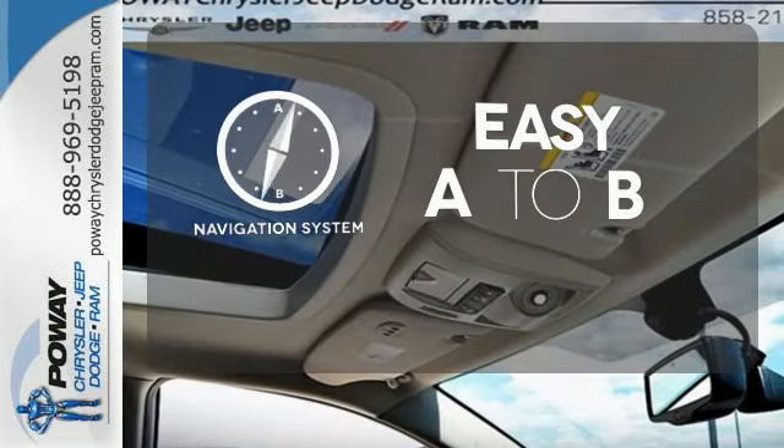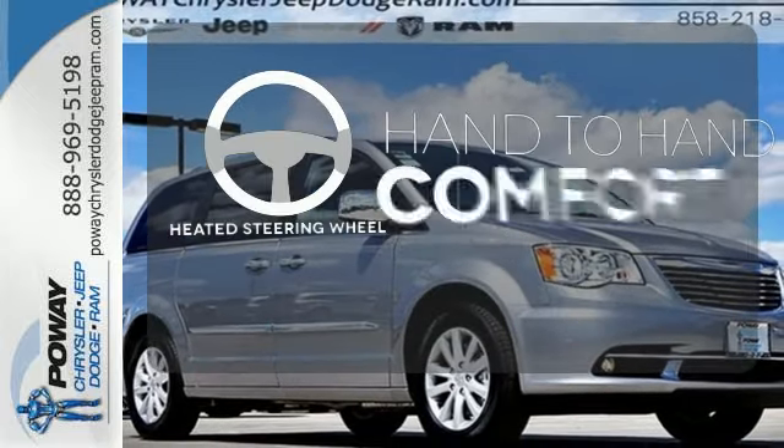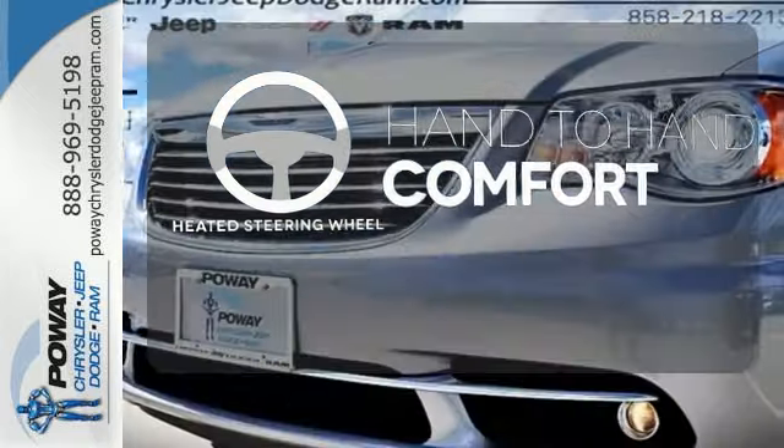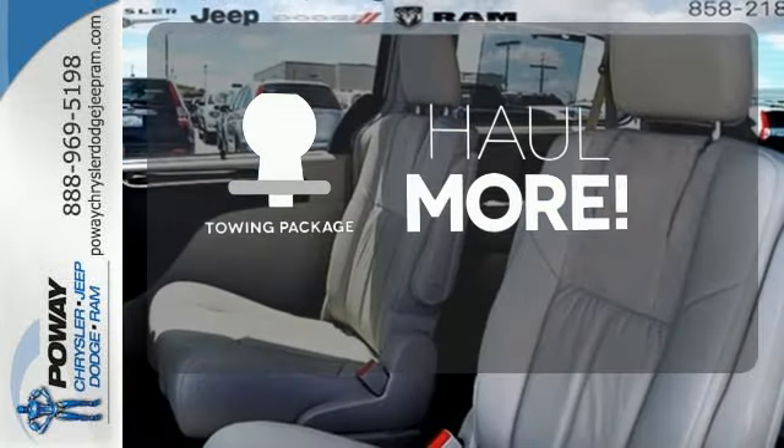Feel confident getting from point A to point B with a navigation system. The heated steering wheel gives you another layer of comfort on those cold days. Whether for work or play, the towing package has you ready for anything.